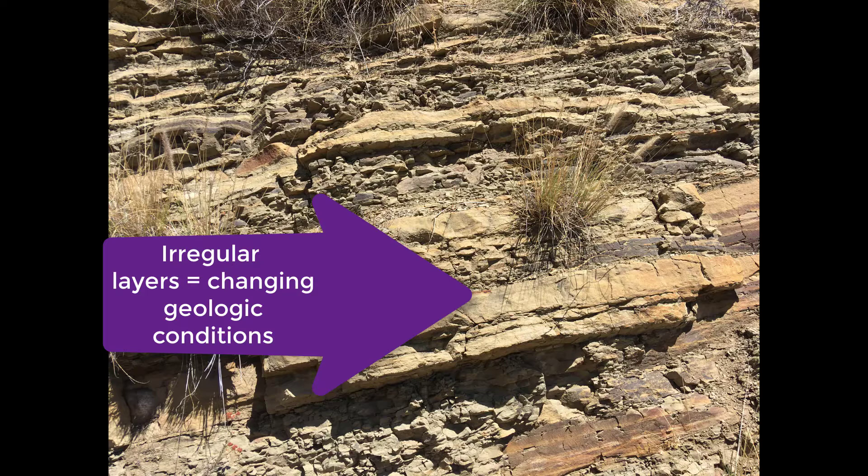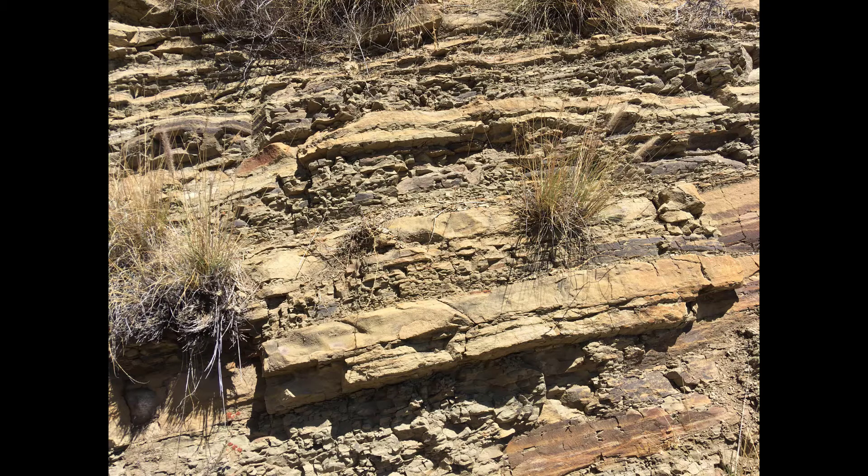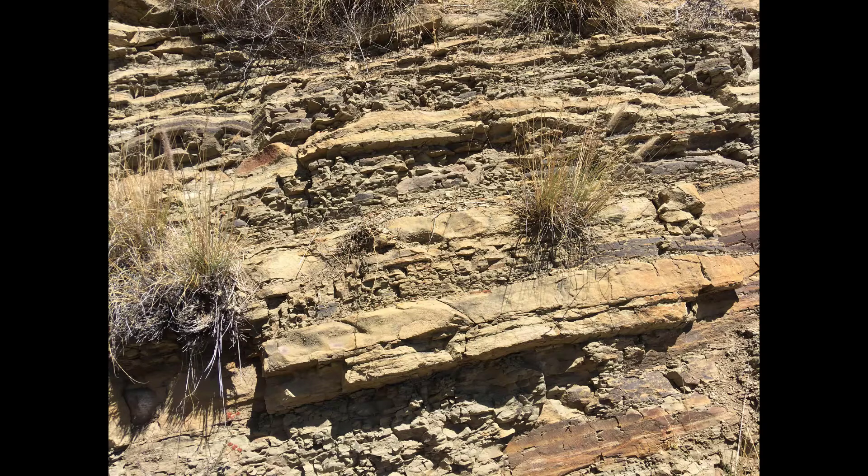In some layers the sand is very fine, very silty, and in some layers the sand or the sandstone is very pebbly, conglomerate even, indicating faster-moving streams, uplift, and rapid change in the watershed that delivered this sand millions of years ago.